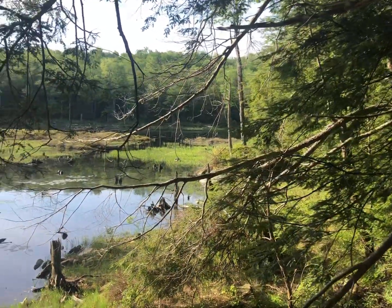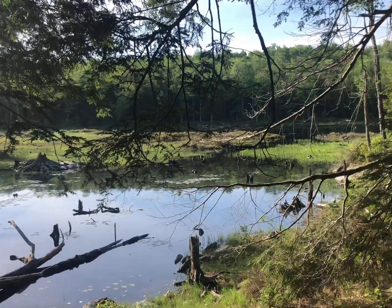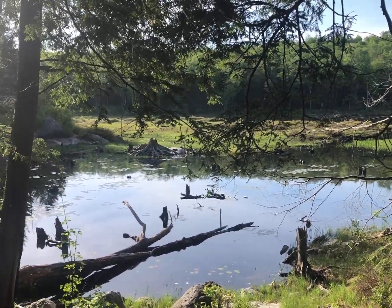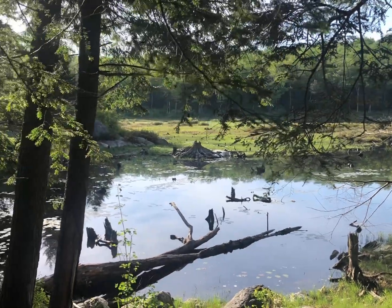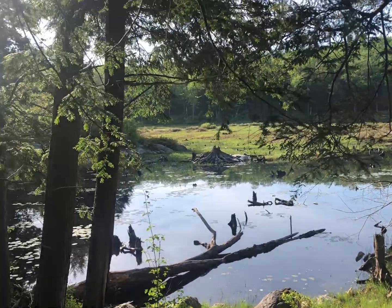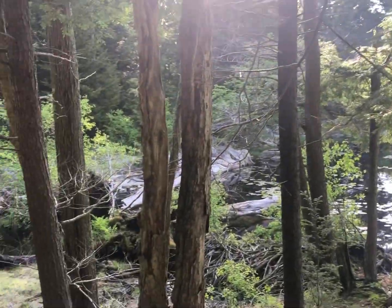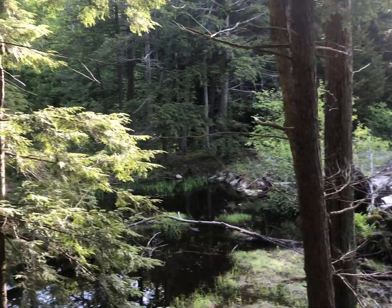Just going by another swampy area. I've been seeing quite a few of them the last day or so. I always try to look out in there — I think that's a good place for wildlife, a bear or a moose. I haven't seen nothing yet.